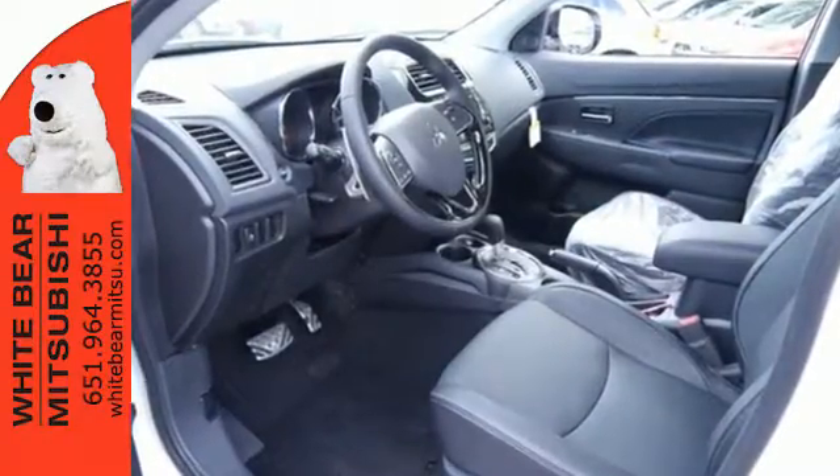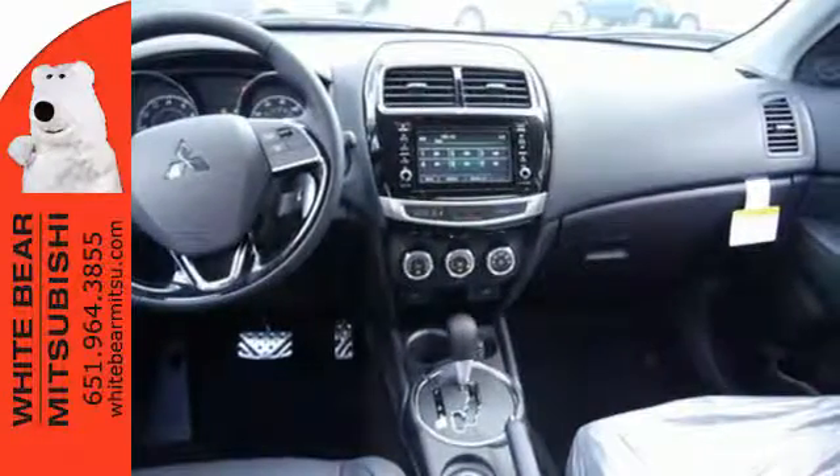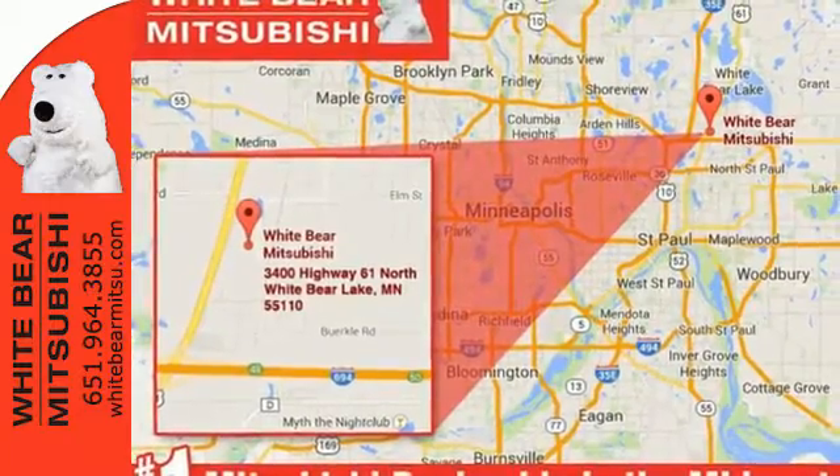With the 60-40 split-fold down rear seats, you'll find a spot for all your gear. The FuseHands FreeLink system opens up a world of entertainment and communication options, and rear privacy glass helps keep the ride cool.